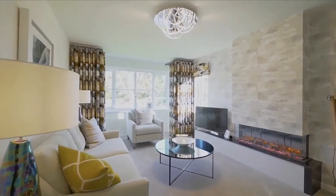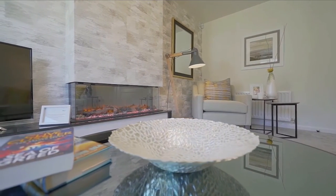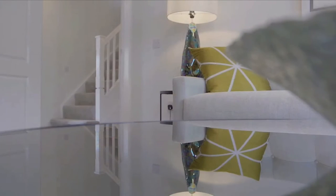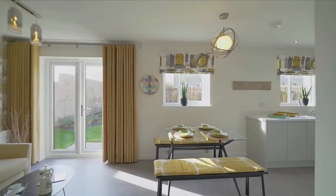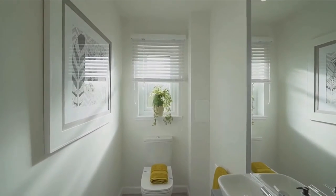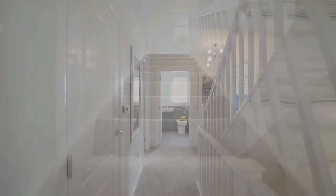Moving on to the living room — wow, it's so cosy, it feels so warm and beautiful. Definitely my kind of style. I like the way it feels so comfortable and homely. It's a really good-sized living space, and I love the fireplace feature — I think that makes it even nicer. You do have French doors that lead to your backyard, again good size. Now going into the downstairs loo — good size as well.